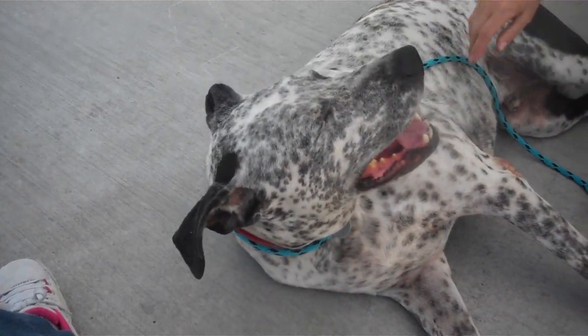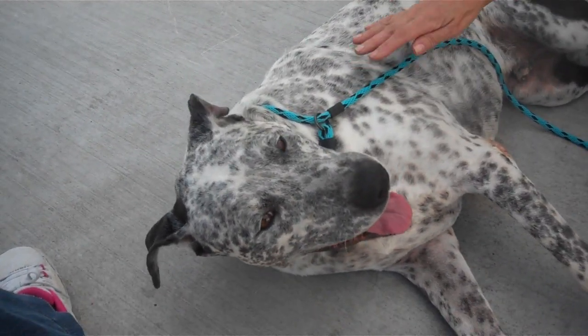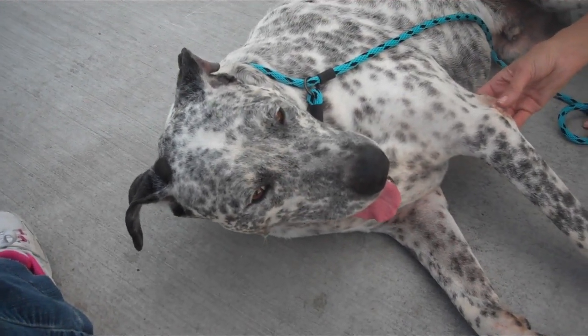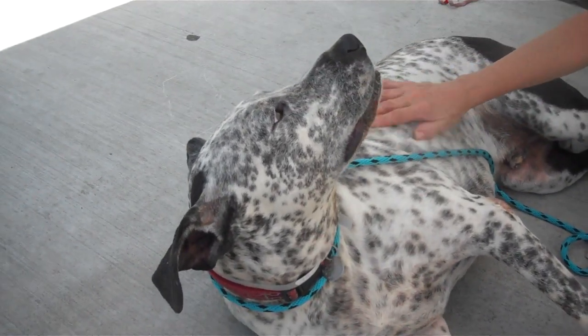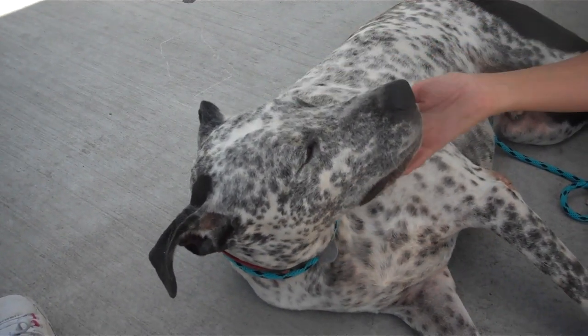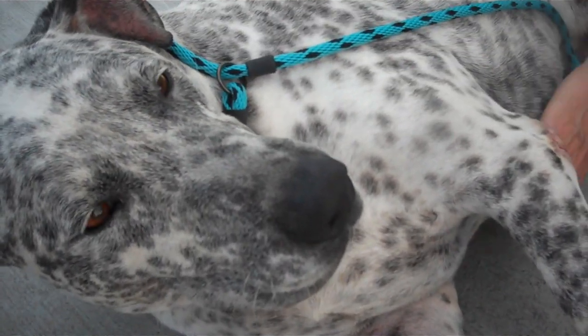I'm not sure how well taken care of he was. He's a little bit overweight, not a big deal. But he's got a lot of fly strikes on his ears and his elbow, like he was sleeping on cement. But he's a survivor like all dogs. He's such a sweet boy — he doesn't hold it against anybody. He's got a great personality.